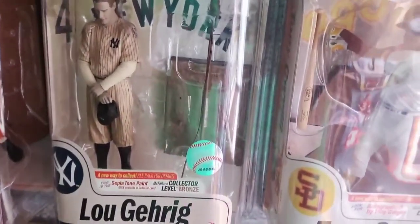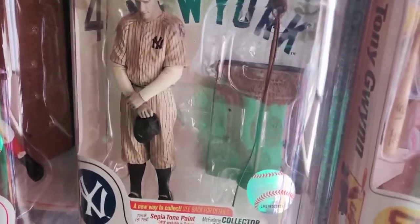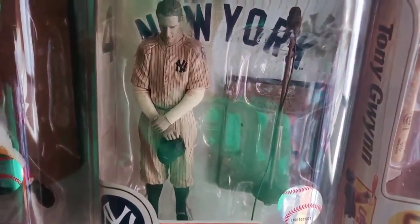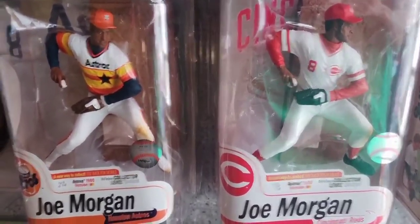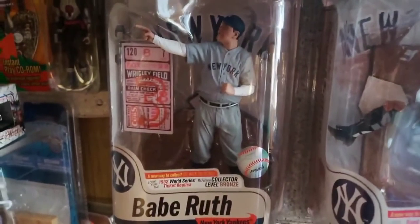This one's pretty cool — it's Lou Gehrig delivering his 'luckiest man alive' speech. This one's a chase figure because it features him in a sepia tone paint, made to recreate the way you would see Lou Gehrig in an old 1930s newspaper, because back then they didn't have TVs. A couple of Joe Morgan Reds figures — one on the right and a chase figure in that very cool Astros jersey they wore back in the 70s and 80s. Thurman Munson gray jersey chase, and Babe Ruth chase figure — inside you'll see a replica ticket from the 1932 World Series at Wrigley Field, featuring the famous called shot home run.